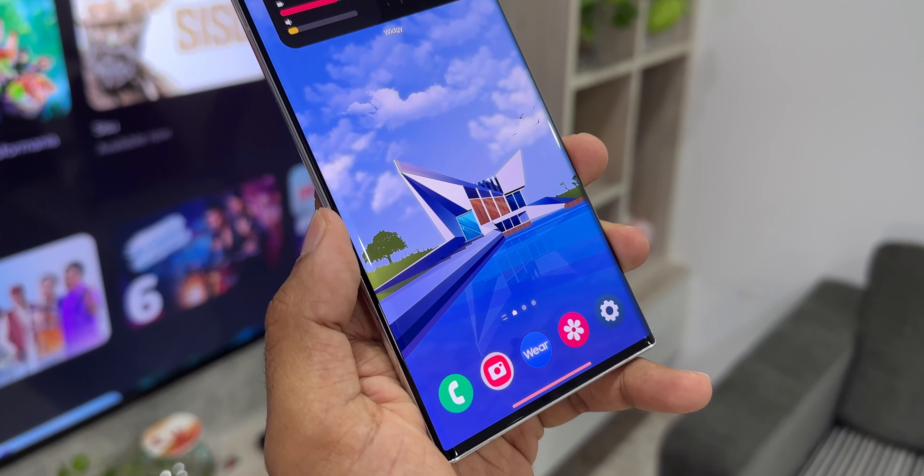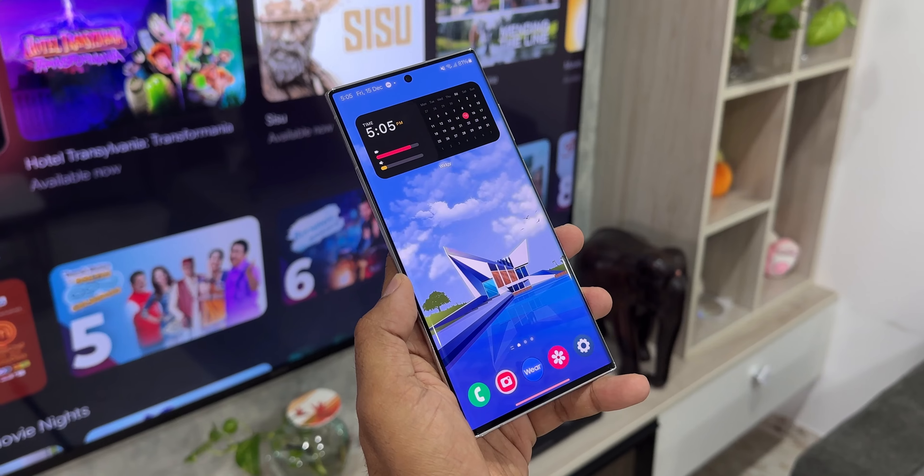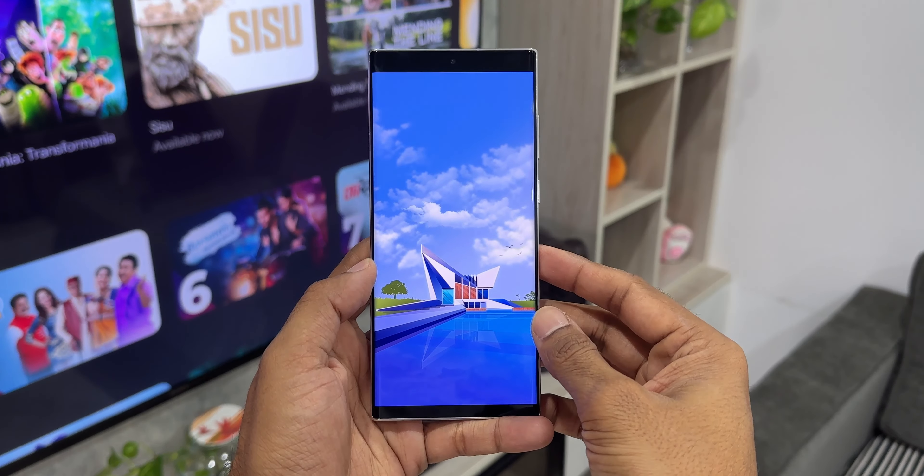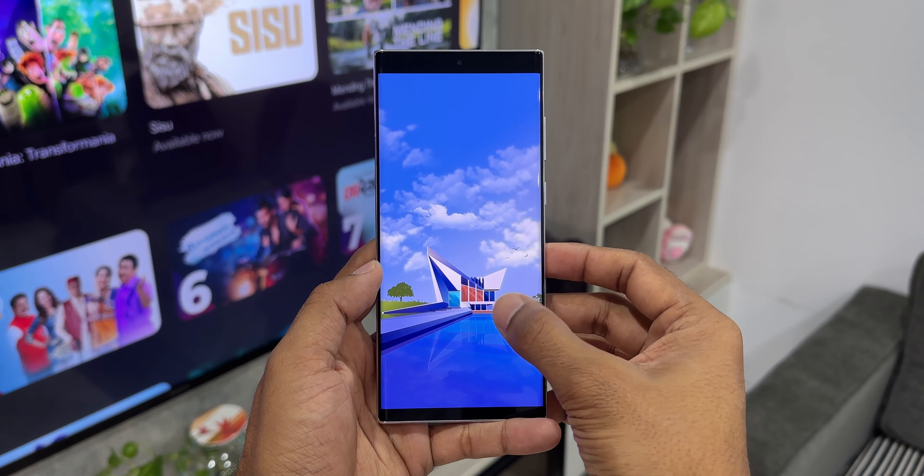If you're interested in this wallpaper, I have left a link in the description — you can go ahead and download it. The widget links are also available. This is a KWGT widget I have set up on the home screen. You can install the KWGT Pro app and install this particular widget pack to have it set on your home screen.